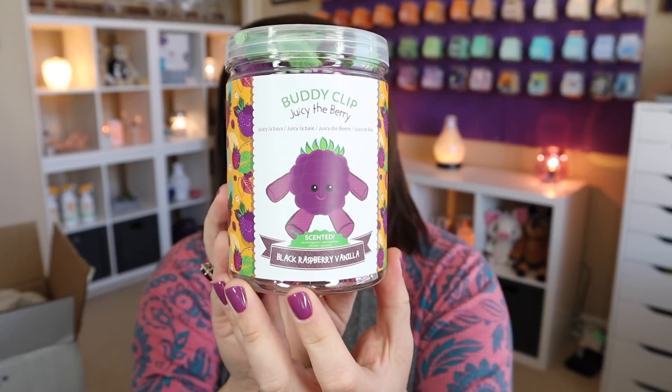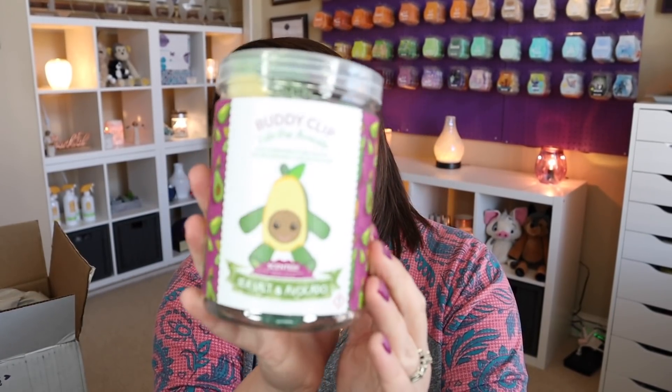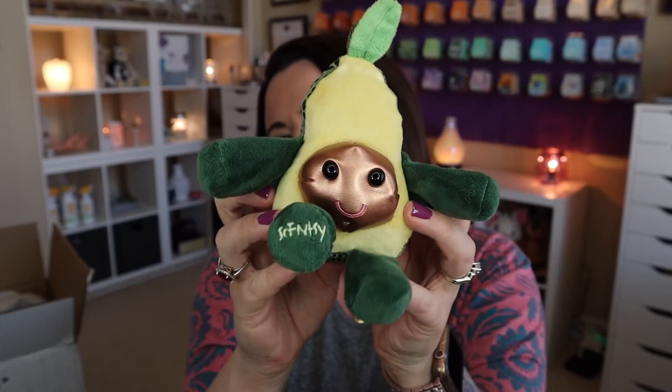Next one is scented in Black Raspberry Vanilla, and this is Juicy the Berry — looks like a little grape. Super cute. Black Raspberry Vanilla, no doubt. And then last but not least, scented in Sea Salt and Avocado is Lula the Avocado. Oh my gosh, this one's got to be my favorite. I love avocados anyway, and each of the buddies have their little Scentsy foot. Super, super cute.